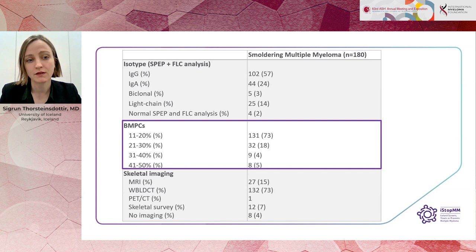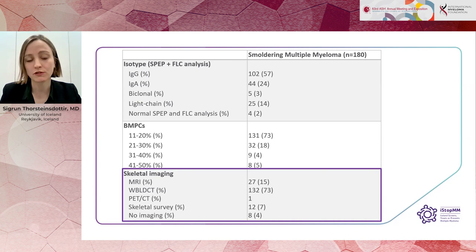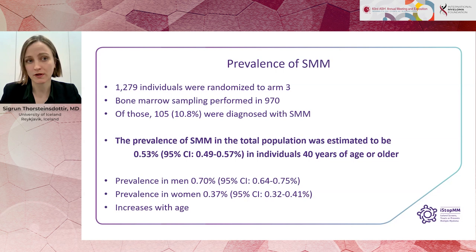We excluded bone disease with whole body low-dose CT, and the majority of patients — 73% — had no bone disease. We used arm three to estimate the prevalence of smouldering myeloma. Of 1,279 individuals randomized to arm three, bone marrow sampling was performed in 970, and 105 of those were diagnosed with smouldering myeloma.